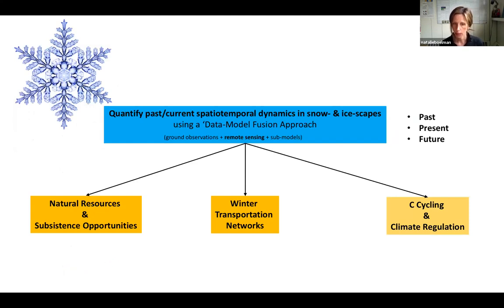Finally, we'll be contributing snow and ice data from our data-model fusion approach to the carbon cycling and climate regulation community. We won't be developing SREVs specifically for this, but we've been talking to the carbon cycling people within the above group, finding out what types of products they will need and how we can best supply them with snow and ice information that will help them advance their understanding of interactions between the cryosphere and carbon dynamics and climate regulation.